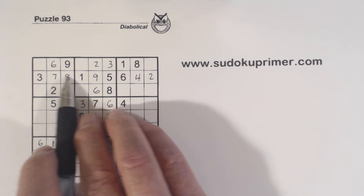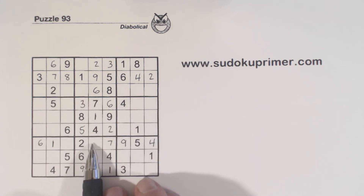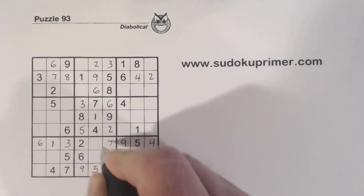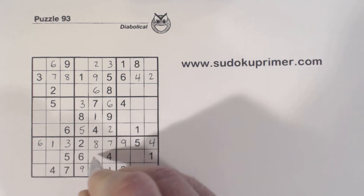Now with this 8 — remember our 3-8 twins here and here — we can fill those in: a 3 there, an 8 there, and a 3 there.